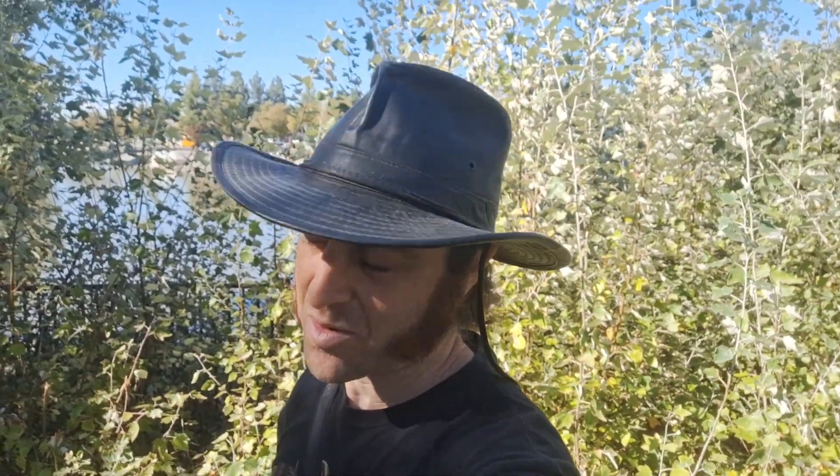Hi everyone, I'm Aaron of Brewing Naturalist. Welcome back to my channel. It's October and that means it is time for the October monthly A Brewing Naturalist Nature Challenge.